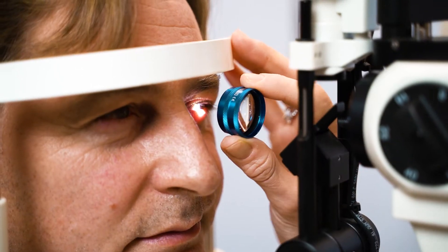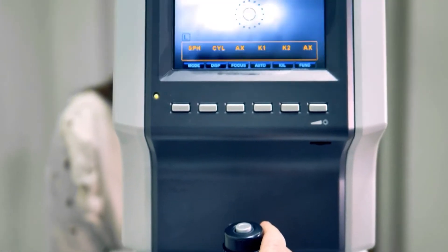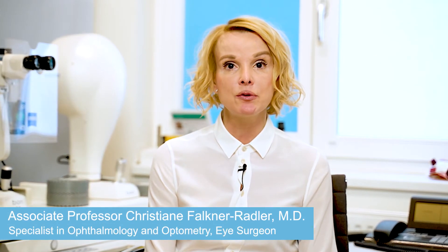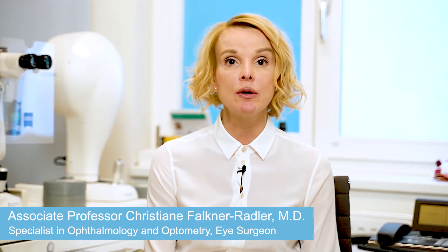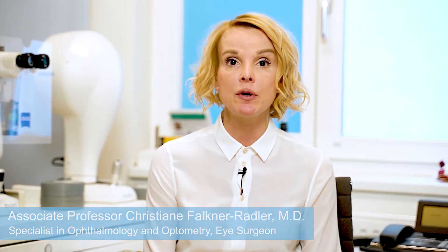Then we discuss the results, possible treatment and, if necessary, surgical options. In a detailed conversation, I will advise you about the necessity of surgery, the expected outcome and possible risks. I will make sure to address all your questions and to explain in detail how the surgery will be performed.